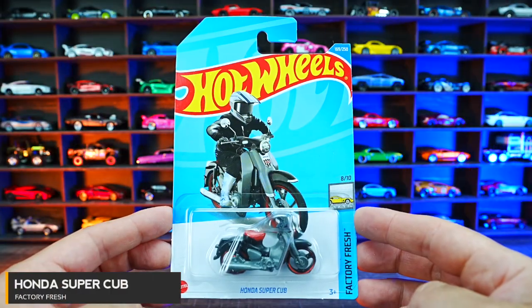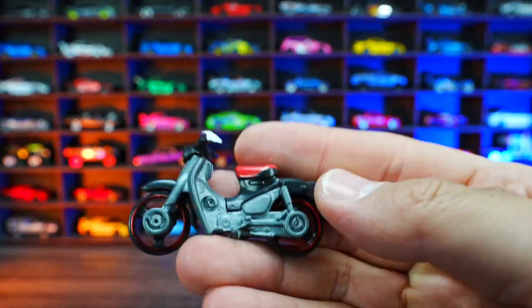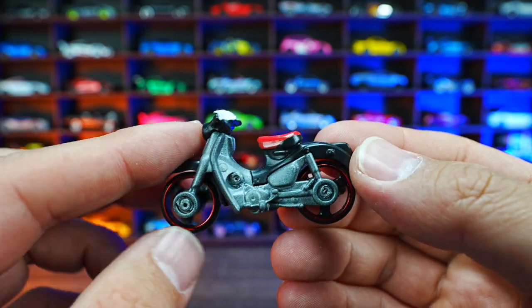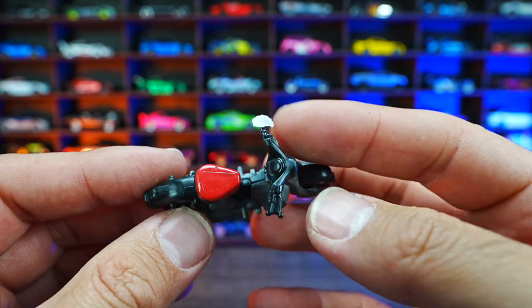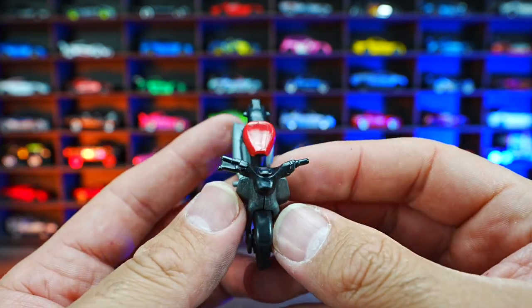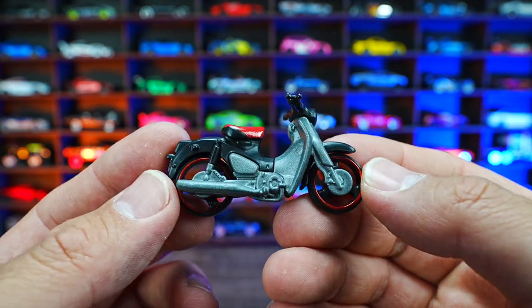Honda Super Cub from the Factory Fresh series. You can see this one — it's just like a little motorbike right here. It doesn't look like it's a super bike or anything like that. We've got that red seat on the top of it. There's some sort of piece that fell off — looks like it was part of the packaging. I'm not a big fan of this one.